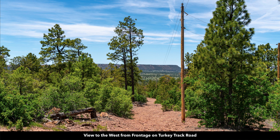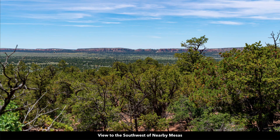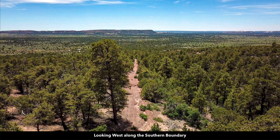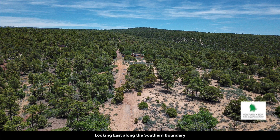In this photo, we're looking to the southwest — you can see the beautiful mesas in the distance. In addition to the dense, mature Ponderosa Pines, you also have some open natural clearings on the property. Here's another view from the property of the mesas to the southwest. This is an aerial image looking southwest along the southern boundary. Again, this is Turkey Track Road, and you have the electricity lines and poles already in place. Another view of the mesas to the west.